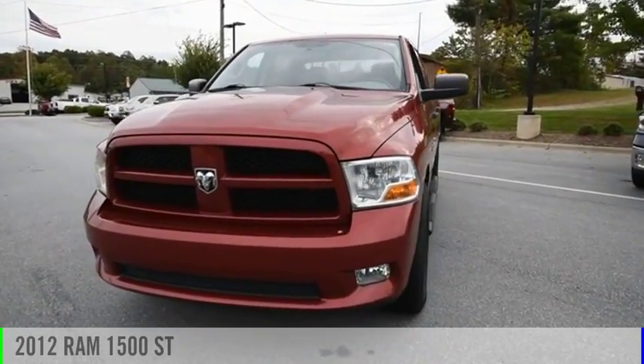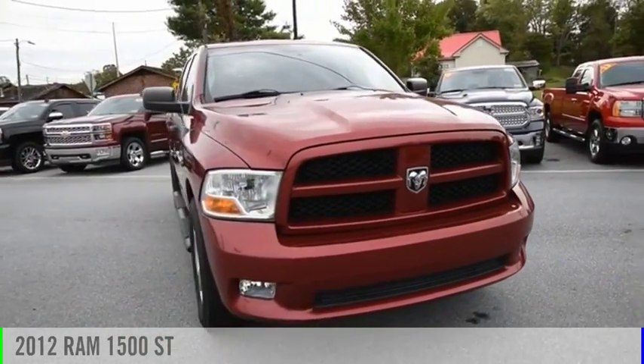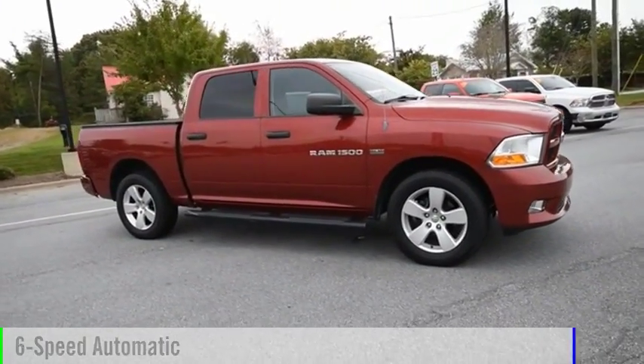Looking for the right vehicle? Check out the 2012 Ram 1500. This vehicle is powered by an 8-cylinder 5.7-liter engine and comes with a 6-speed automatic transmission.